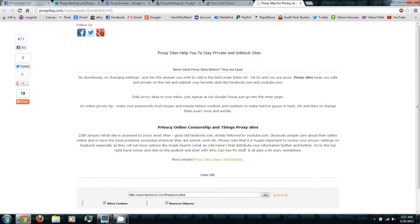Basically, what a proxy site is, is where it'll reroute the website that you're going to, to another one.